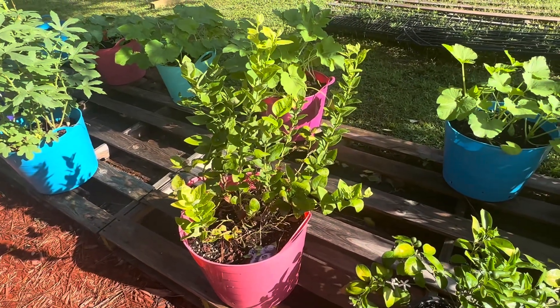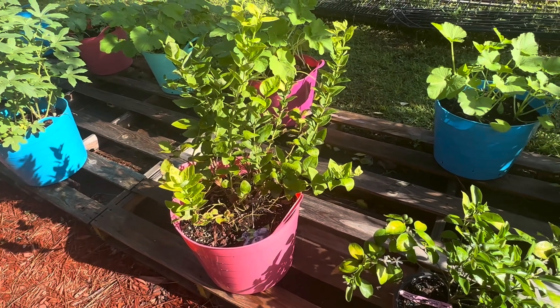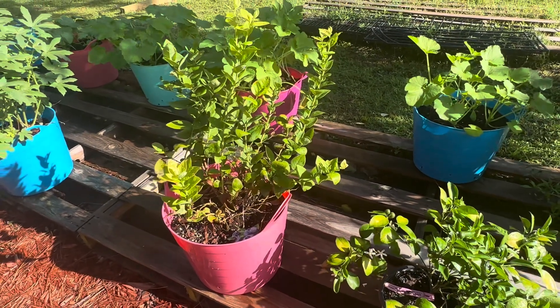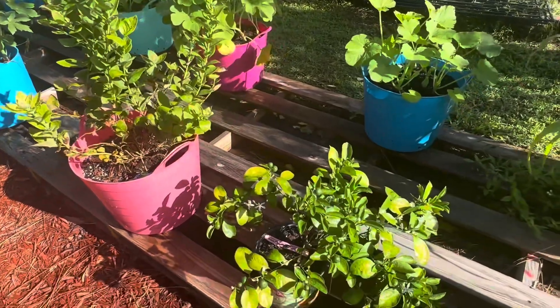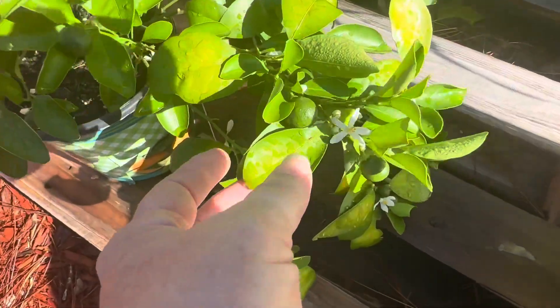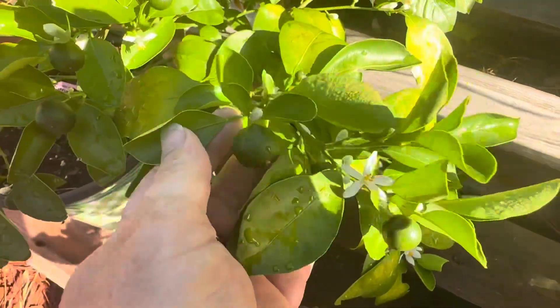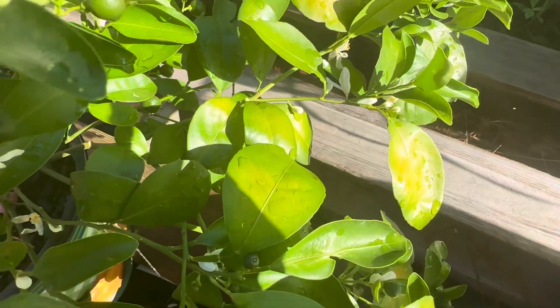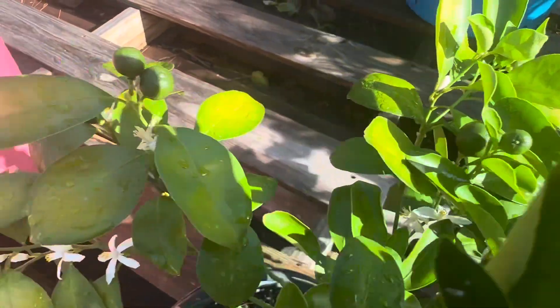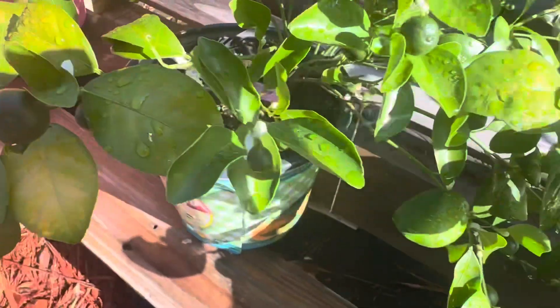The blueberry bush — I'm going to be honest, I don't know at all about blueberry bushes. I don't think it looks that good, but I just keep at it. The calamondine — super good. You can see it's got fruit on it. Being in Florida, I guess citrus is probably the way to go. It's covered in fruit, and it's got a lot of new blossoms since the rain started.